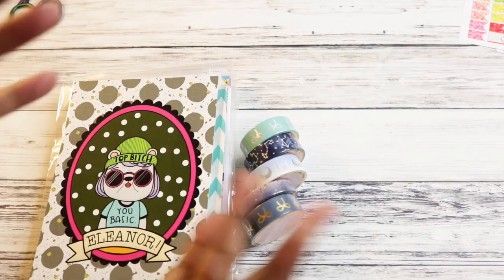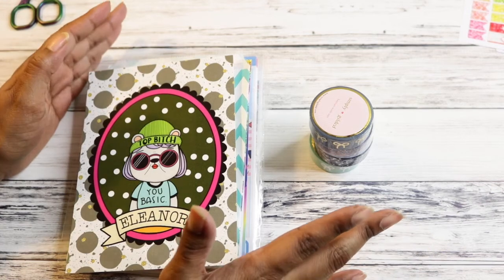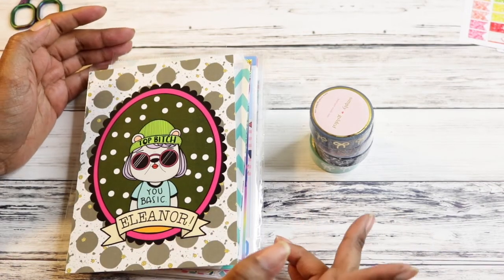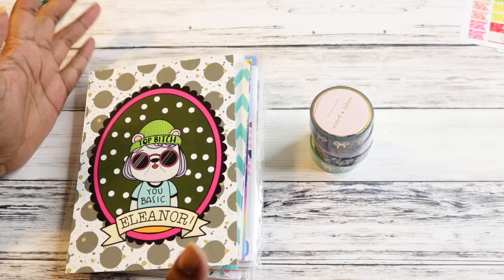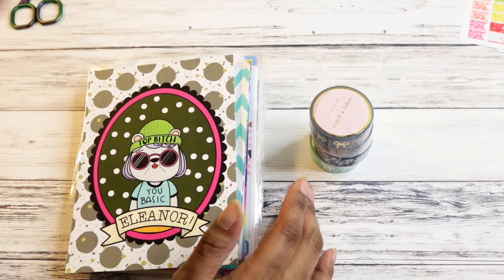Hey everyone! Coming back at you with a haul. So this is everything that I ordered during the PBC sale, and some other stuff I ordered around the same time that just came in. This is kind of my haul from stuff I ordered over the past two weeks.